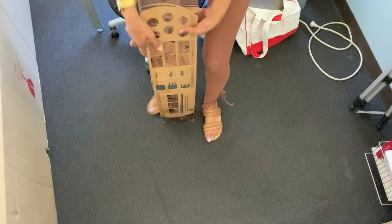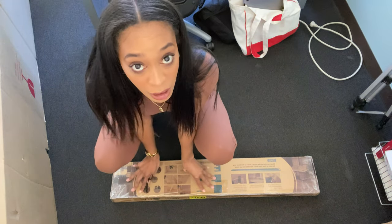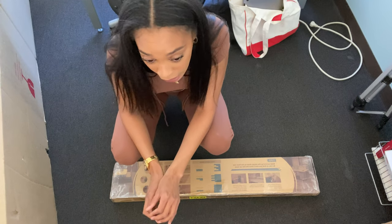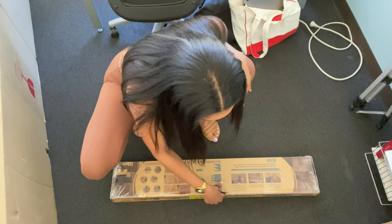Now we can slide that out of the way. I will leave all my office stuff linked below because this is an office suite, which means everything I have better be renter-friendly because I'm trying to get my full deposit back if I ever leave.